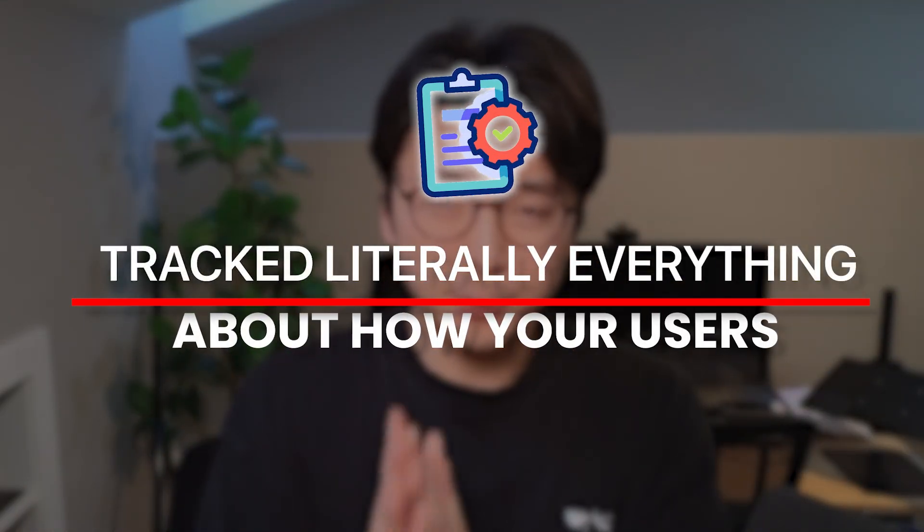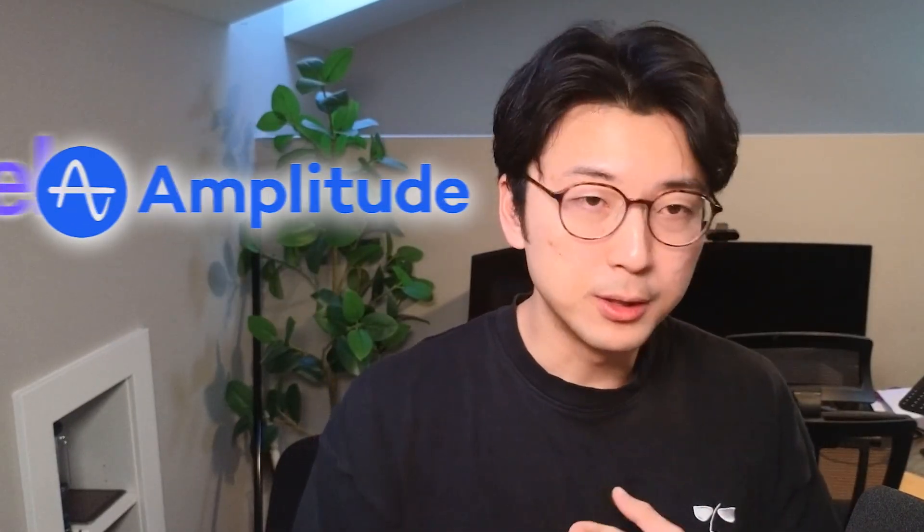Number two: track literally everything about how your users are using your app. You want to use some type of analytics tool. Some popular options are PostHog — my current favorite — Mixpanel, and Amplitude. These are all popular tools you can use to fire user analytics events when users interact with your app in a certain way. You need to have this in your app from day one, because if anyone ends up actually using your app and you don't have analytics built in, you have no idea how they're actually using it.